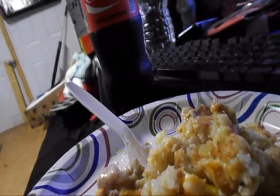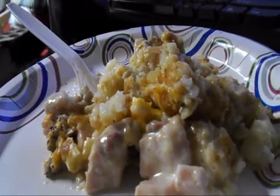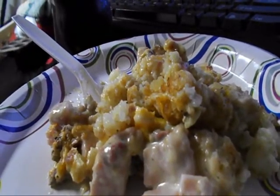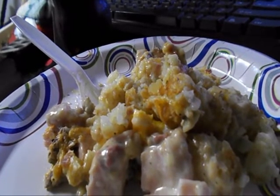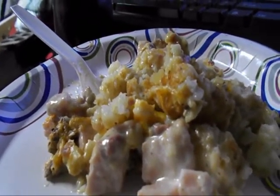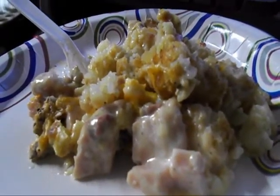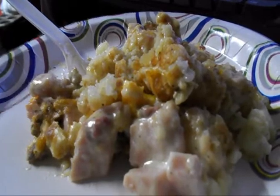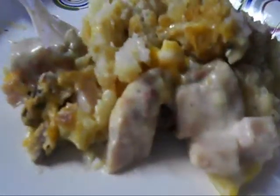I think I should have baked the tater tots a little while first to get them crispy, more crunchy. But other than that, they're really good. That's a pretty good meal. That's what I cooked this week. Keep coming up with ideas - I'll try cooking anything anybody tells me to try.